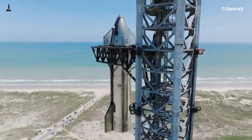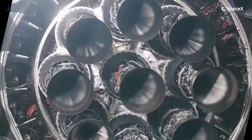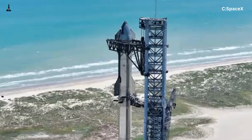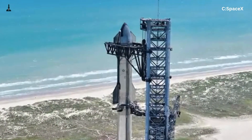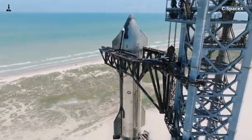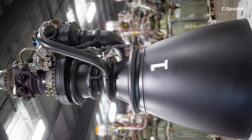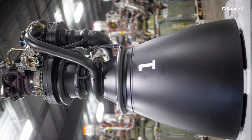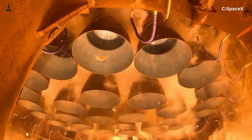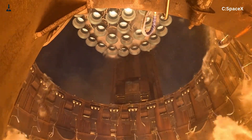Raptor 3 isn't just about power — it's about efficiency and reliability. The goal is to make the engine robust enough for rapid reuse, like an airplane engine that flies, lands, and flies again the next day. Raptor 3's specific impulse, or ISP, is creeping toward 380 seconds in a vacuum — edging close to the theoretical limit for methane-based engines. The chamber runs cleaner, the thrust curve is smoother, and ignition reliability is higher. Every metric shows it's the closest SpaceX has come to true full-flow efficiency.